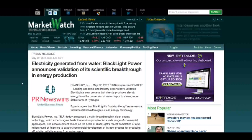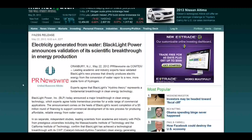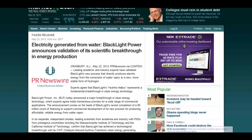As of May 22nd, they've finally announced the validation of the hydrogen energy and the ability to extract electricity directly from water vapor. We knew this was going to come out sooner or later — actually this has been out since 2008. The Wall Street Journal finally published what the universities have acknowledged. Leading academics and industry experts have validated Backlight's new process that directly produces electric energy from the conversion of water vapor to a new, stable form of hydrogen. Experts agree that Backlight's hydrino theory represents a fundamental breakthrough in clean energy technology.